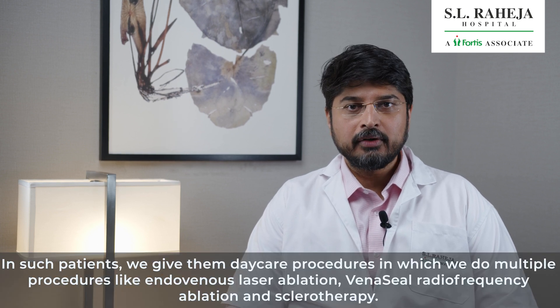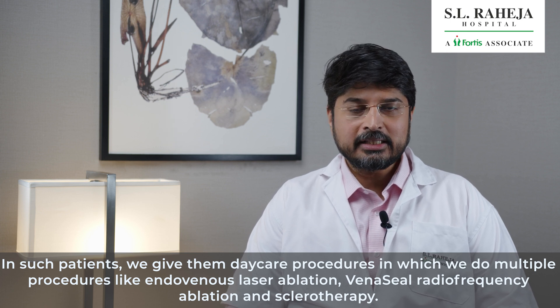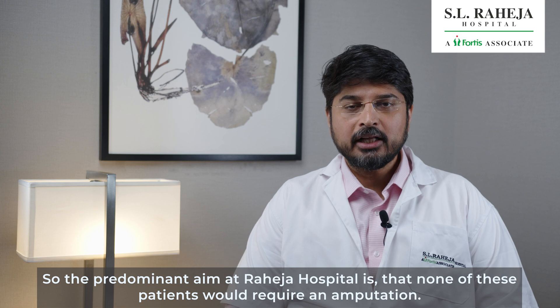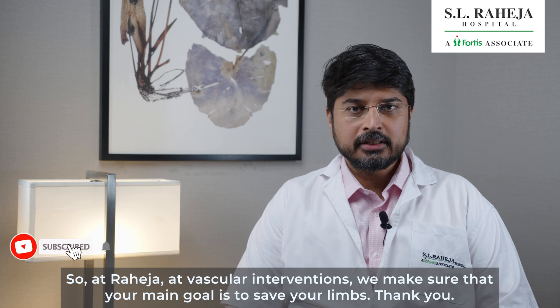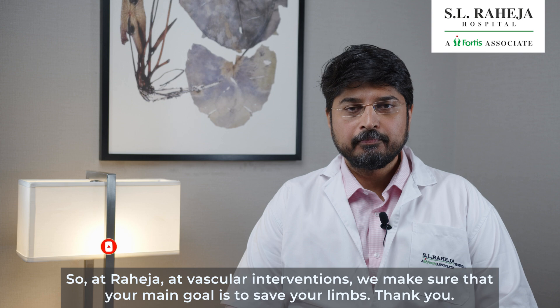In such patients, we give them a daycare procedure in which we do multiple procedures like endovenous laser ablation, VenaSeal, radiofrequency ablation, and sclerotherapy. The predominant aim at Raija Hospital is that none of these patients would require an amputation. If at all amputation is required, that's the last option given to every patient who walks into this hospital. At Raija vascular interventions, we make sure your main goal is to save your limbs. Thank you.